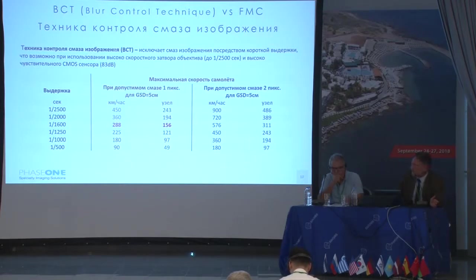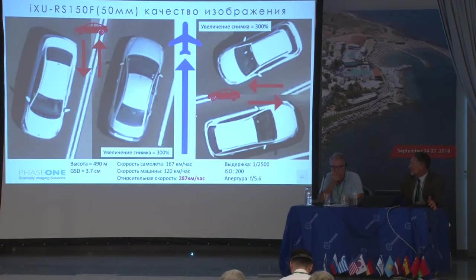Regarding forward motion compensation — CMOS sensors use a TDI system that can move or shift pixels of the camera depending on the speed of flight. CMOS is much more sensitive than an ordinary CCD. Here they apply a blur control technique.